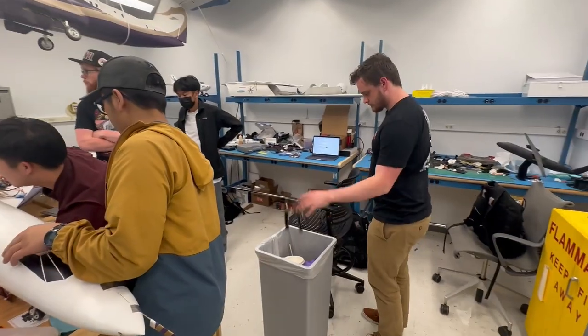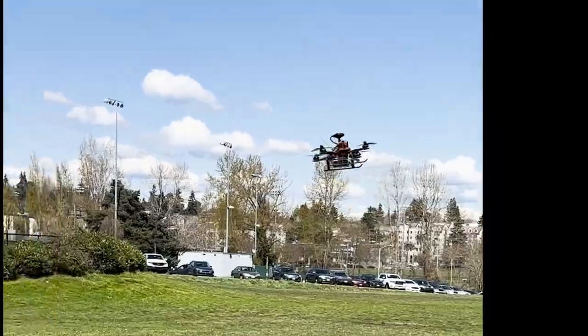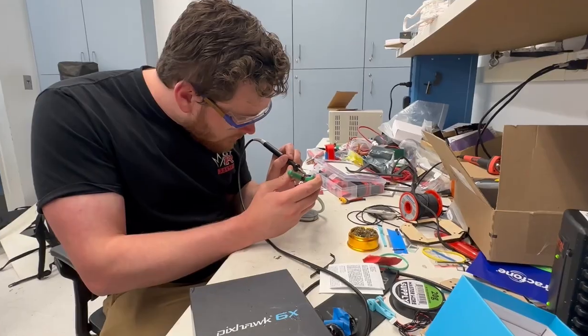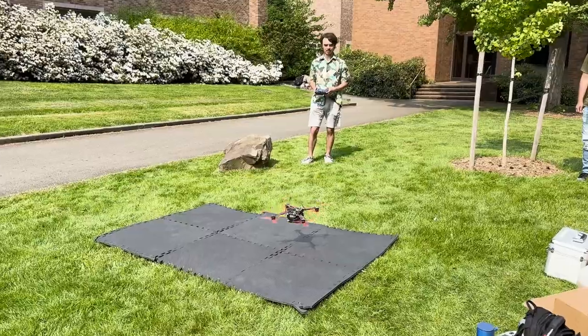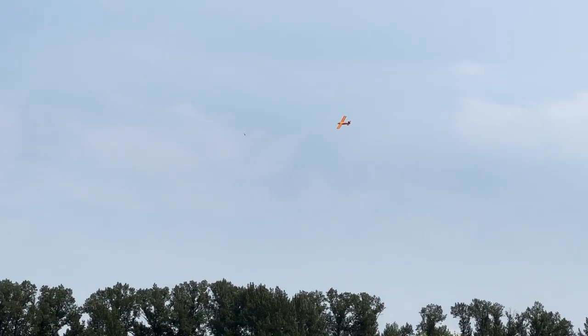We choose to go to the moon — we choose to drop a vehicle from a plane. We choose to do this in these six months and do the other capstone class things. Not because it is easy, but because it is hard. Because that challenge is one that we must accept in order to graduate — one we are unwilling to postpone for more than like a week or two.